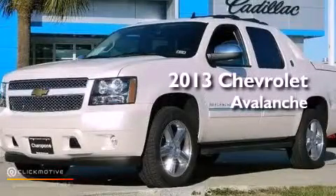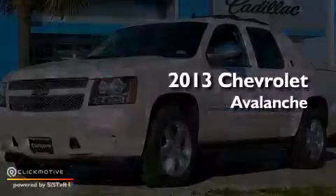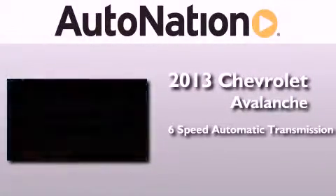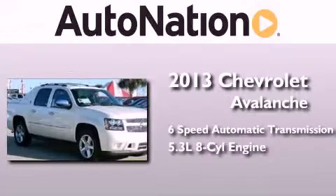This is a brand new 2013 Chevrolet Avalanche. This truck has a 6-speed automatic transmission and a 5.3-liter V8.